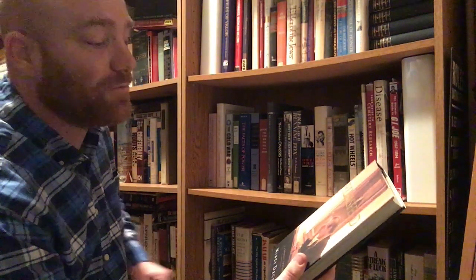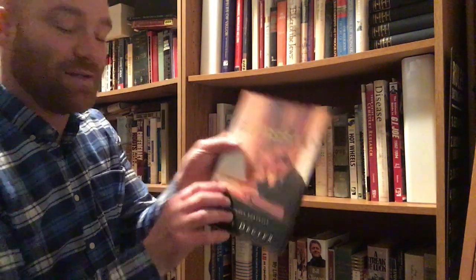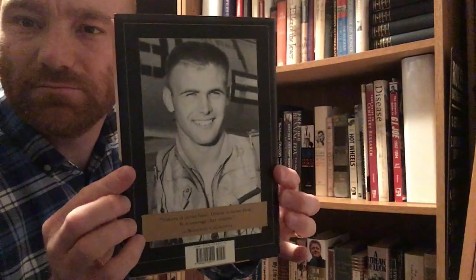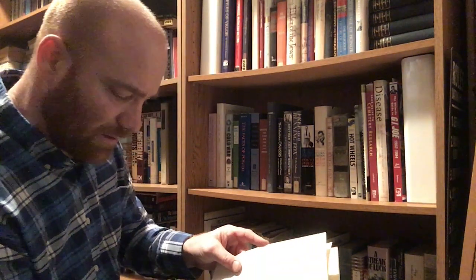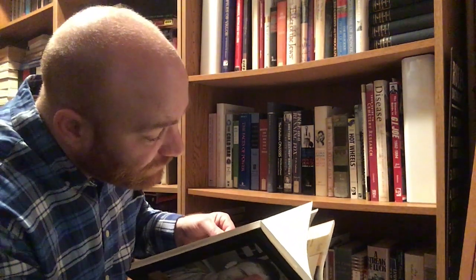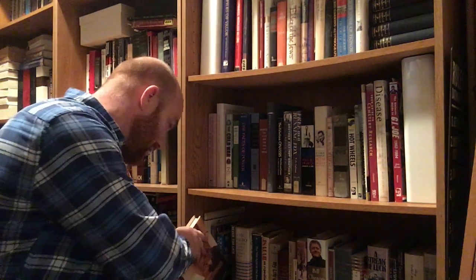Here's a biography on Donald Rumsfeld — Rumsfeld: A Personal Portrait by Midge Decter. I have not read this. It's from Regan Books, 2003. Donald Rumsfeld was of course with the Bush administration, and I know there are a lot of opinions out there about him — I'm just going to stay neutral.